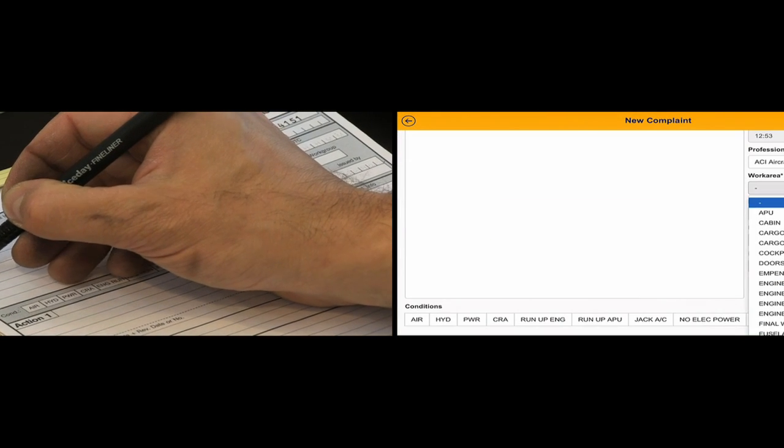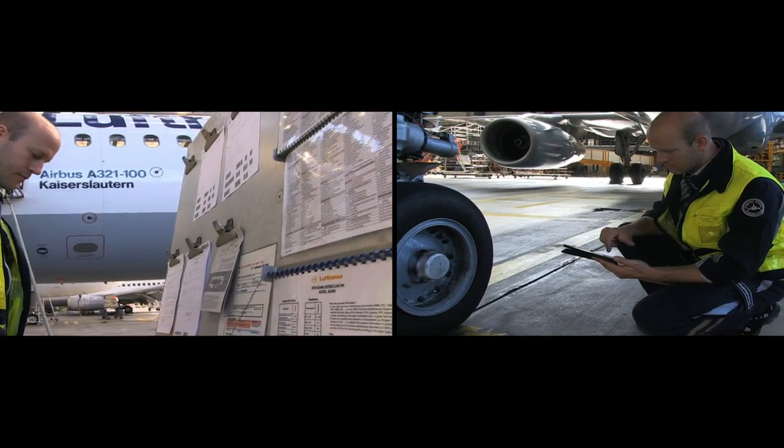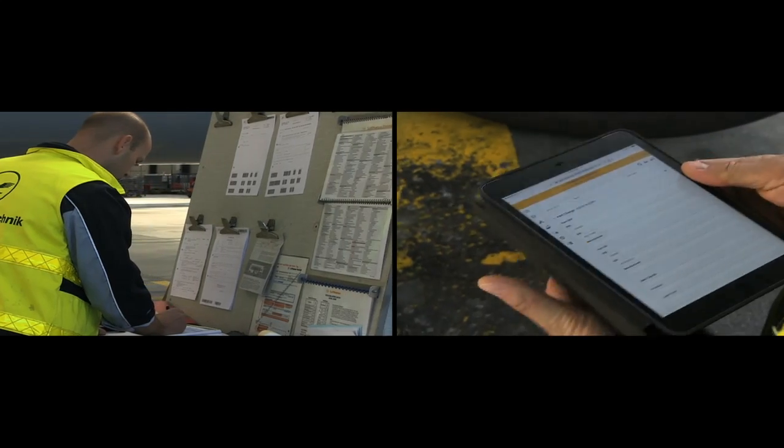On a tablet PC, this information is readily available and the duplication of documentation is eliminated. Furthermore, the information is available in the system immediately. The customer can follow up maintenance activities in real time with full transparency, so any processes on the customer side — in planning or engineering — based on this information, can be done in a much shorter time than today.